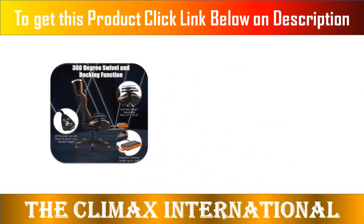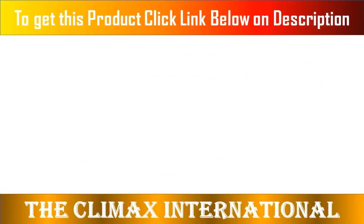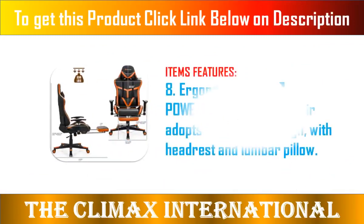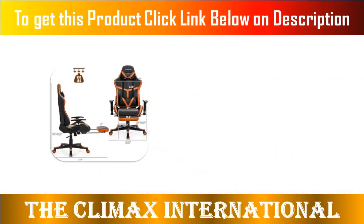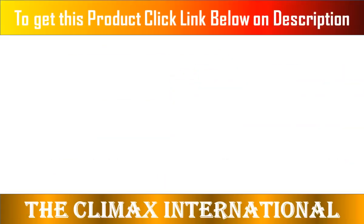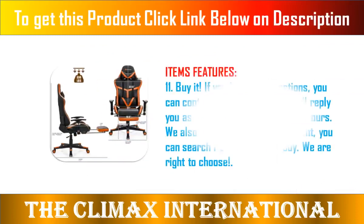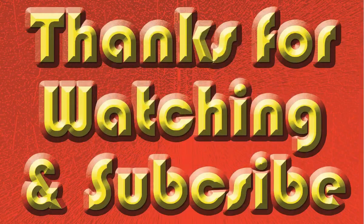7. Ergonomic Design — Power Stone Gaming Chair adopts ergonomic design with headrest and lumbar pillow. 8. There is an adjustable backrest with an adjustable range of 90 to 180 degrees. Find a suitable angle to lie down and relax when you are tired. The adjustable seat height range is 17.5 to 21.5 inches. Adjustable armrest range: 11 to 13.5 inches.